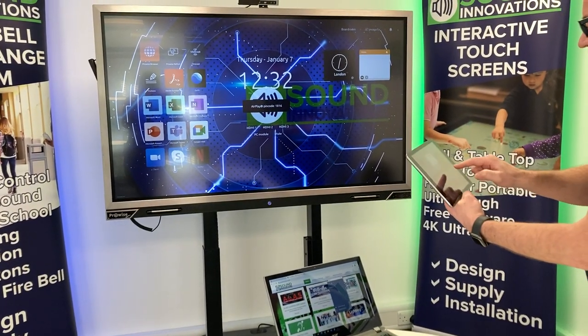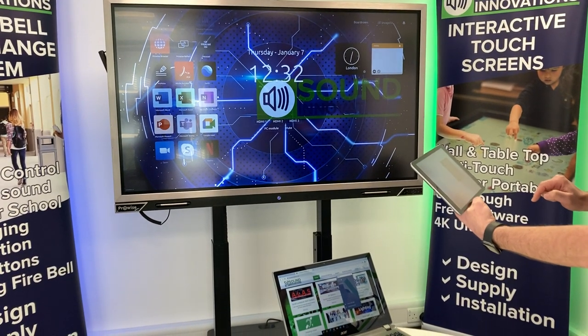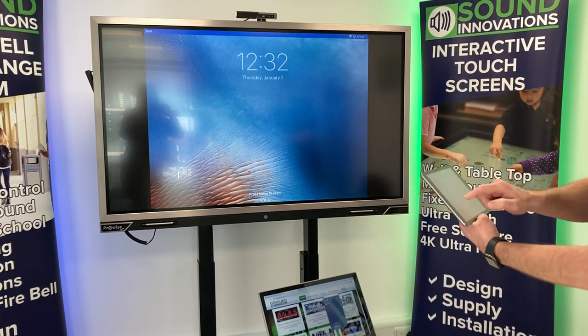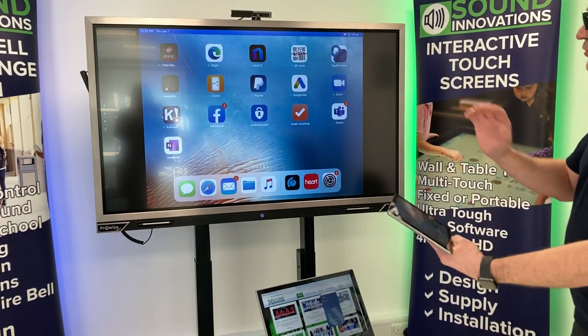We get a pin number once again — 1816 — and we now have, press home to open, there we go. You now have an iPad and you can do your presentations directly from your iPad.